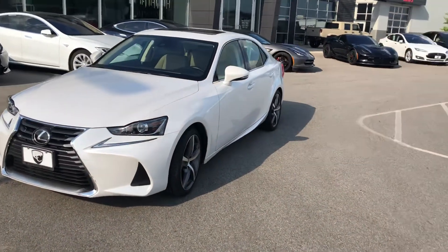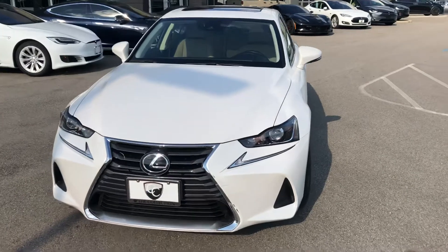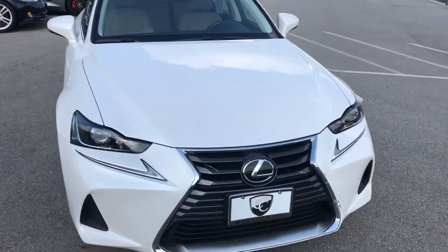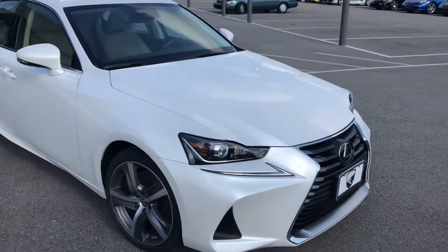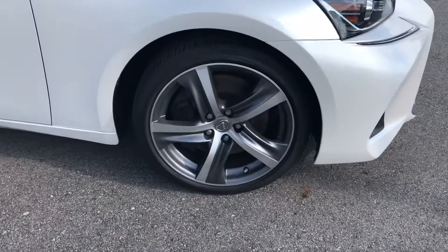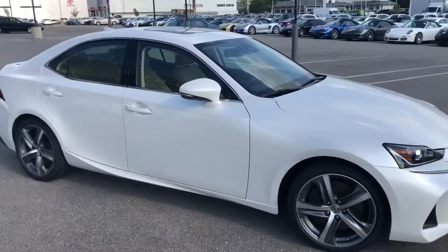The exterior is finished in white and is just absolutely gorgeous, free of any major scratches or dents — everything you would expect at this level. It does come equipped with the 3.5-liter V6 engine. You've got these beautiful 18-inch turbine-style wheels, and the tires look fantastic on this car.